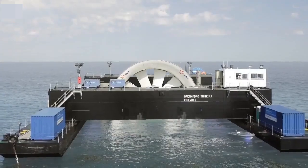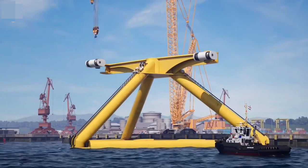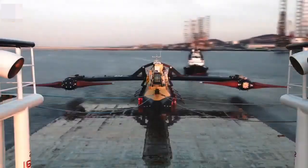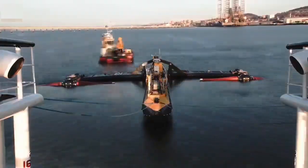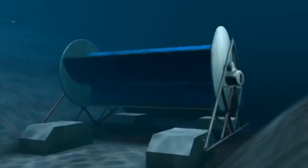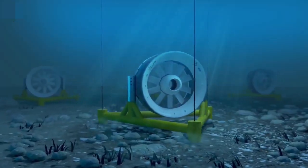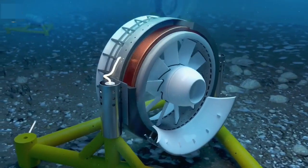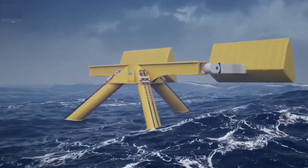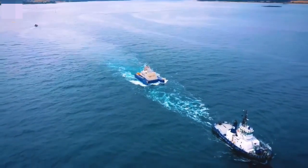Today we have experienced awe-inspiring advancements in renewable energy, each more promising than the previous. Every watt we produce cleanly is a win for the environment. Our future is renewable as we continue to discover the power of tides, waves, and the tiniest streams.